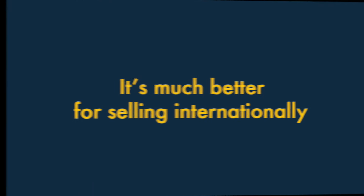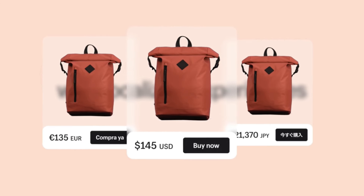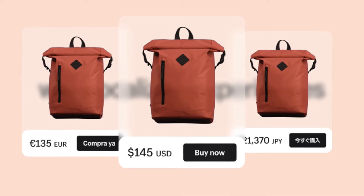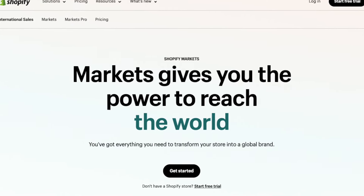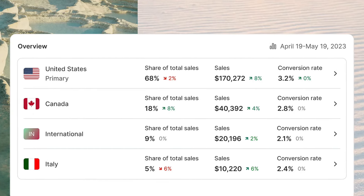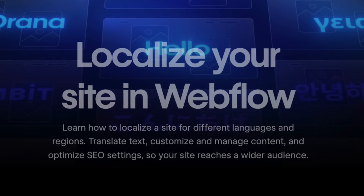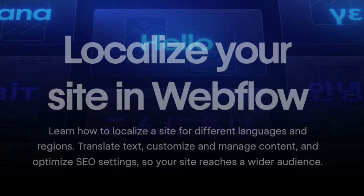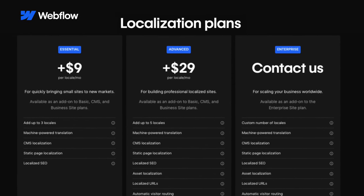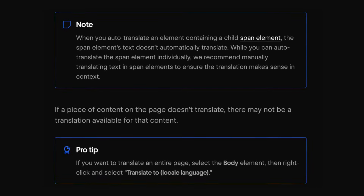Four. It's much better for selling internationally. Shopify's multilingual and multi-currency features are cheaper and easier to use than the Webflow equivalents. Its excellent Shopify Markets feature lets you create different versions of your store for individual countries or currencies really easily, and it is included on nearly all Shopify plans. The equivalent Webflow feature, Webflow Localization, involves paying a monthly add-on fee of between $9 and $29 depending on how many locations you want to work with, and setting it up often requires some technical work too.